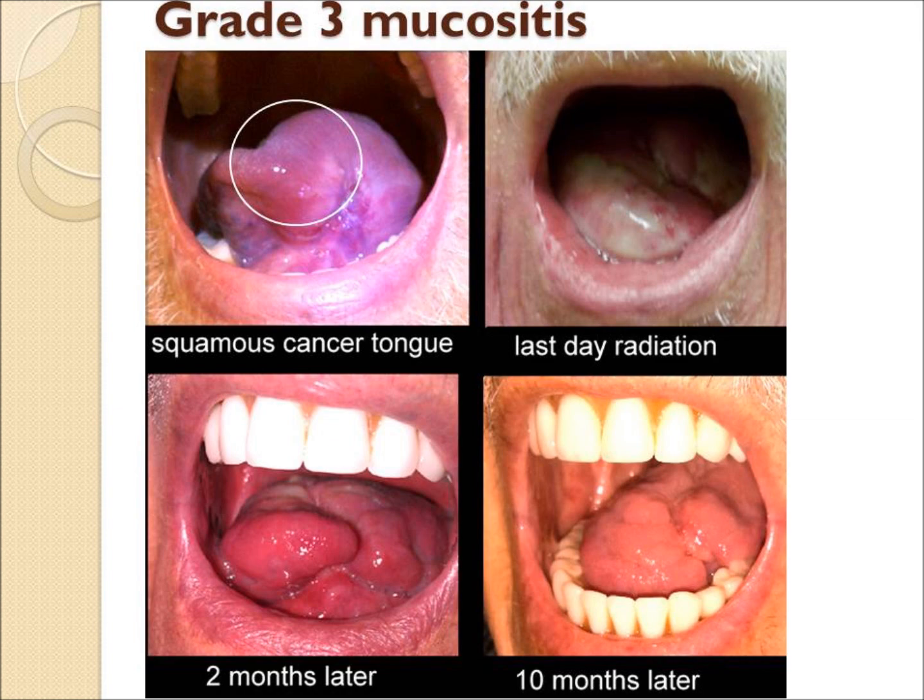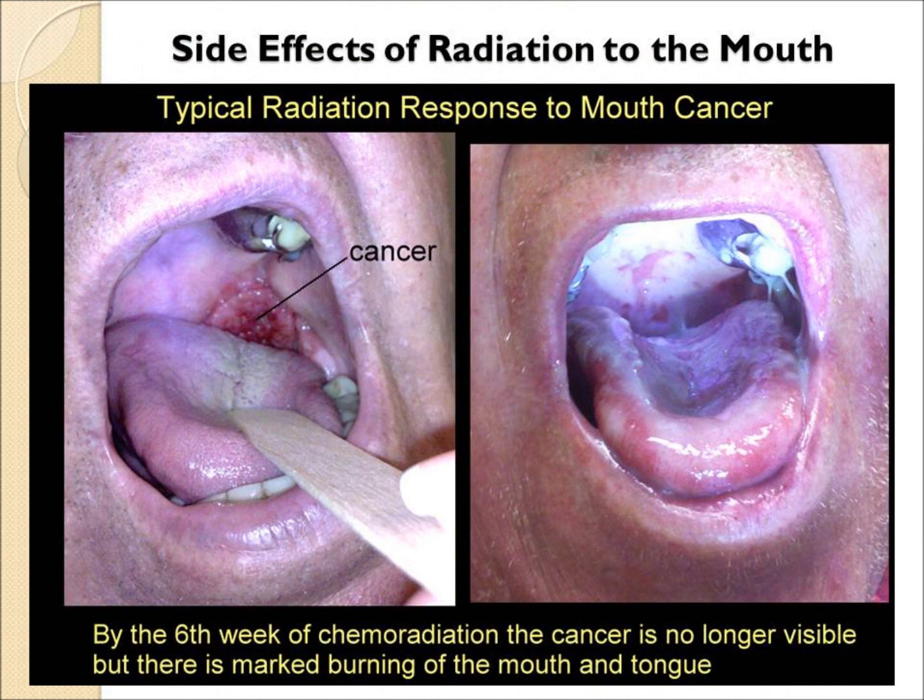This patient has significant mucositis in the tongue. By two months, much better. By ten months, much better.